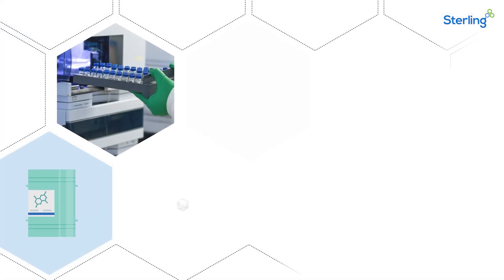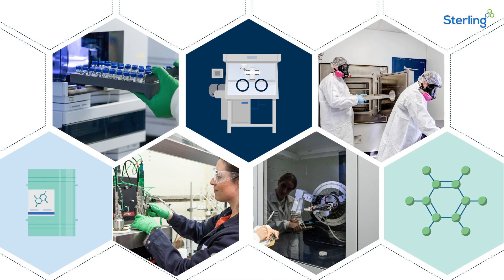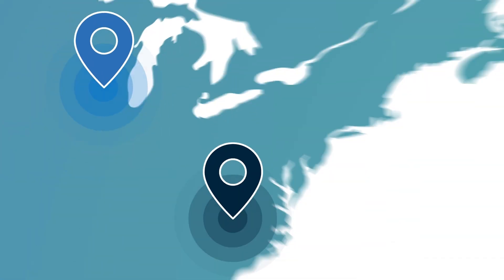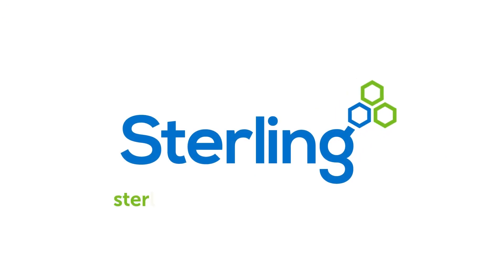Sterling's Germantown site delivers comprehensive solutions across the full API lifecycle, backed by trusted partnership and extensive expertise. Visit sterlingpharmasolutions.com to learn more.